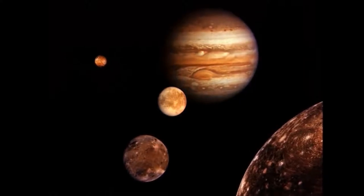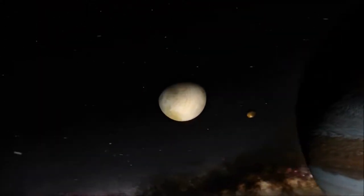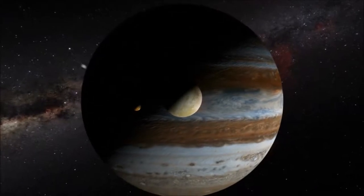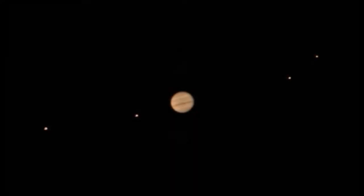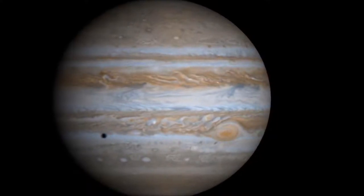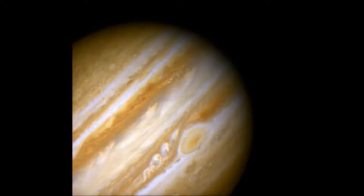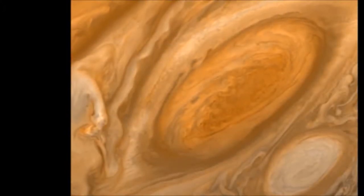Jupiter has at least 67 moons that circle around it, but 55 of them are very small — only about as big as a mountain or smaller. Some of its moons are very large; at least two of them are about the same size as the planet Mercury, and one of its moons is the largest moon in the solar system. Some of these large moons can be seen from Earth in your backyard with a telescope. People cannot land on Jupiter because it is made of gas — there is no ground to land on. Even if there were, Jupiter is covered by terrible storms, much stronger than the strongest storms on Earth. One storm, called the Great Red Spot, can be seen from Earth and has been going on for at least 200 years.